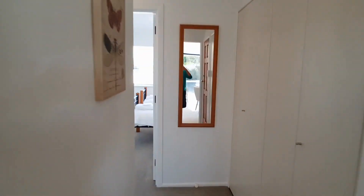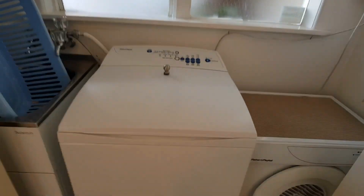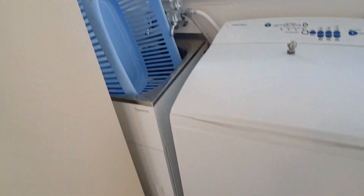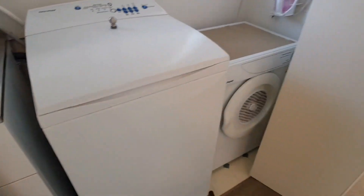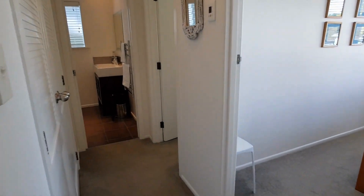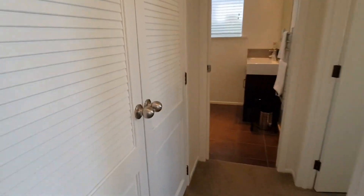The hallway area has a door opening to the laundry area with a laundry tub, washing machine, and dryer. Continuing down the hallway.